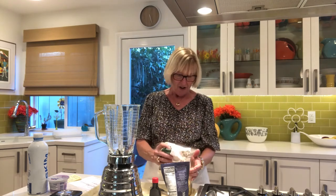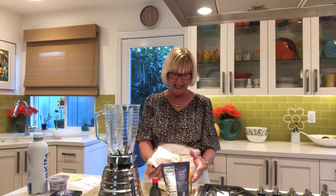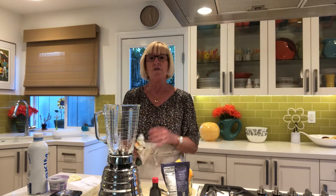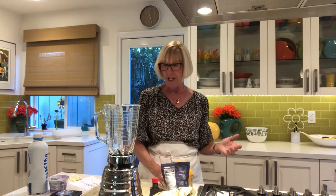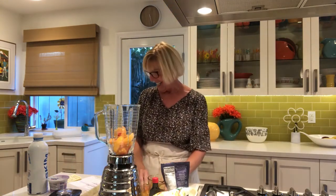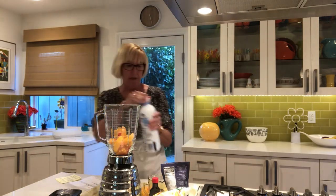I'm doing peaches, but you can do pretty much whatever you like, whether it's blueberries. It's nice to have frozen fruit because if you're in the pandemic and not shopping as much as you used to, fruits are one of the first things to go. But if you have things in your freezer, that's good. Then we are going to add a half a cup of skim milk.